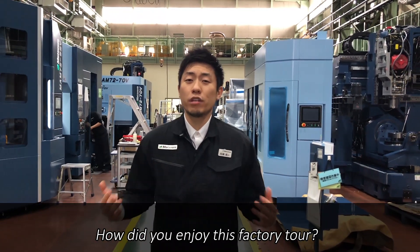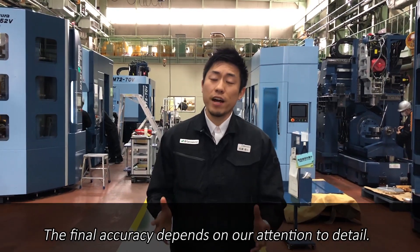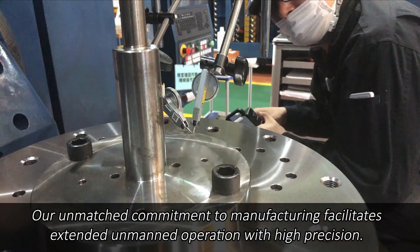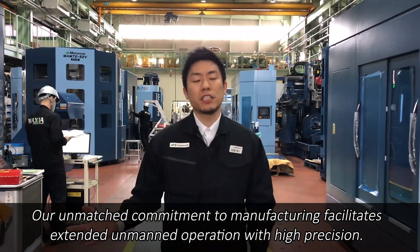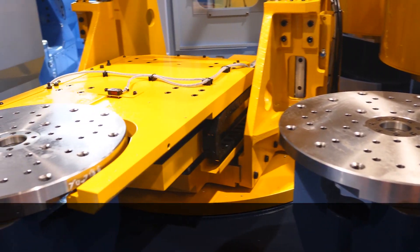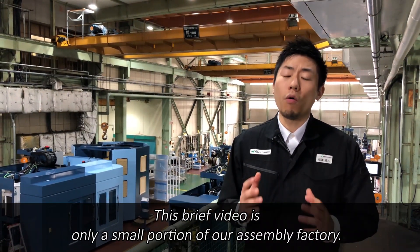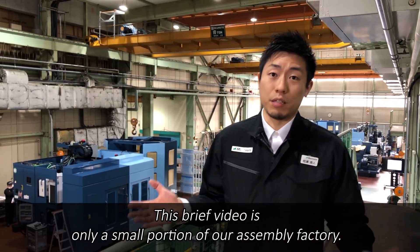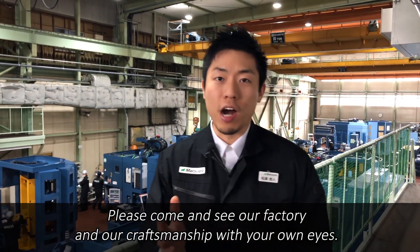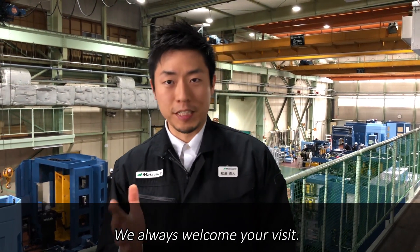The final accuracy depends on our attention to detail. Our unmatched commitment to manufacturing facilitates extended unmanned operation with high precision. This brief video is only a small portion of our assembly factory. Please come and see our factory and our craftsmanship with your own eyes. We always welcome your business.